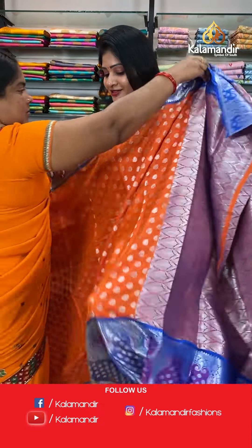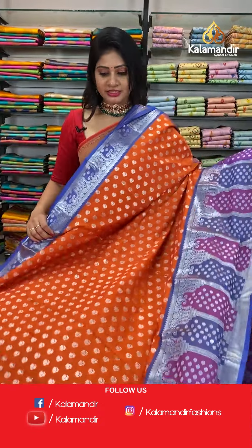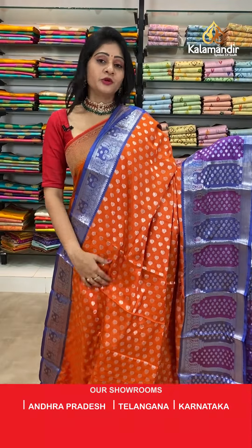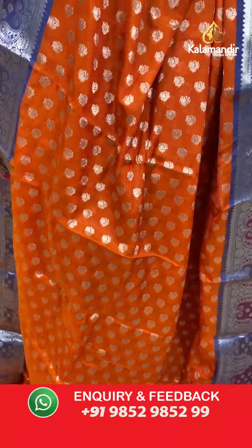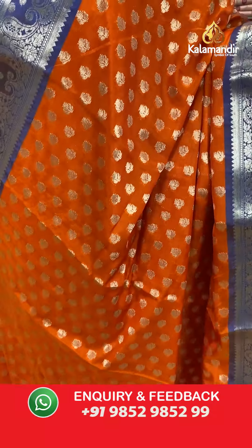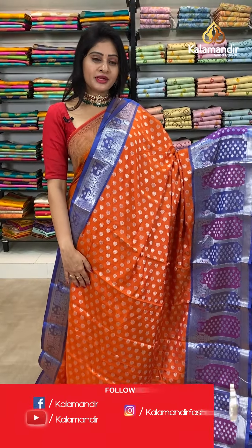Moving on to another beautiful saree — again it's an orange color saree with blue color combination. It's a very lightweight chenya silk saree with silver zari all over the body where we have got leaf booties. It's a very beautiful combination.